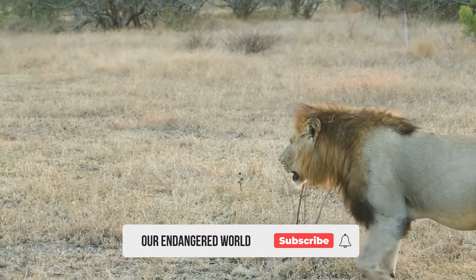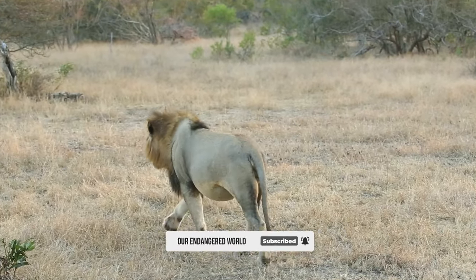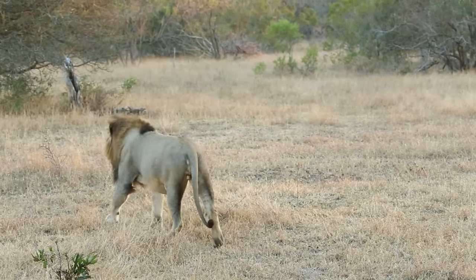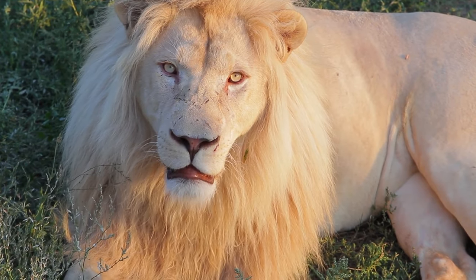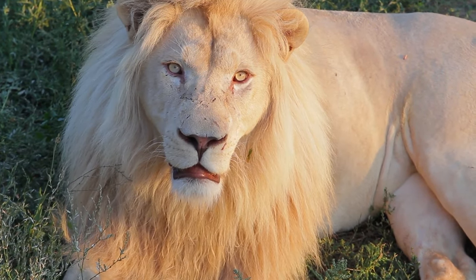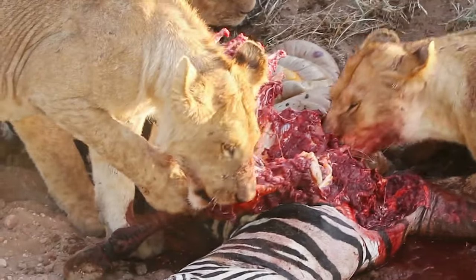Hello and welcome to the Our Endangered World YouTube channel. Today we're going to be learning about the different types of lions. Lions are some of the most well-known animals in the world, but there are actually many different types of lions around the globe. We'll be covering everything from where they live to what they eat, so let's get started.